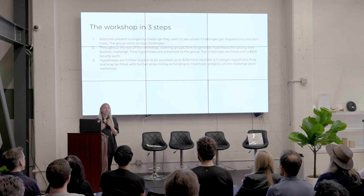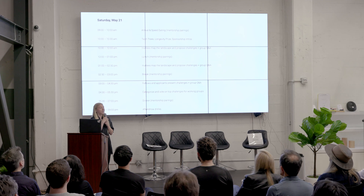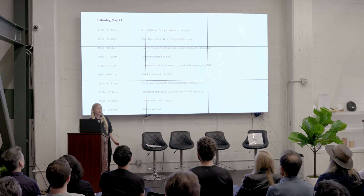So there's an incentive to actually produce something that you may or may not want to submit. This is the schedule for today — you all have that on your program. We will start now; I think we're pretty good on time. We'll start with the first round of presentations.